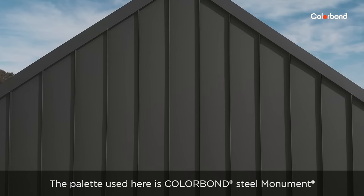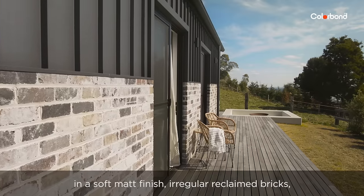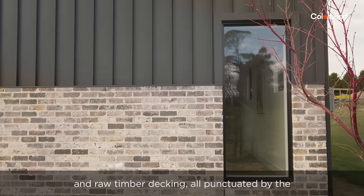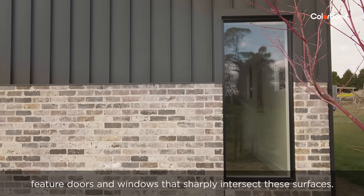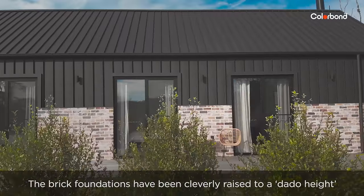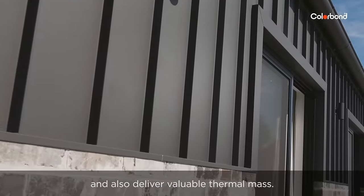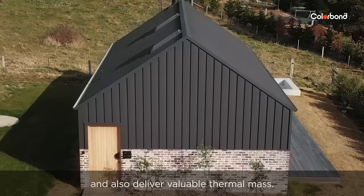The palette used here is Colorbond Steel Monument in a soft matte finish, irregular reclaimed bricks and raw timber decking, all punctuated by the feature doors and windows that sharply intersect these surfaces. The brick foundations have been cleverly raised to a dado height to create a really interesting exterior and also deliver valuable thermal mass.